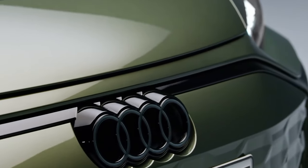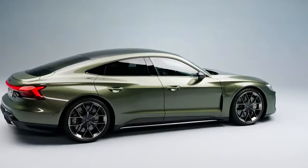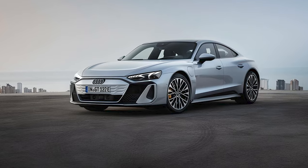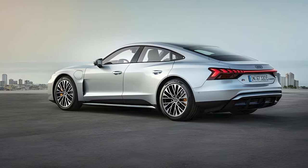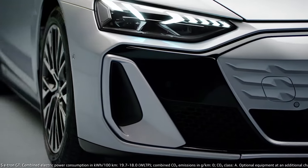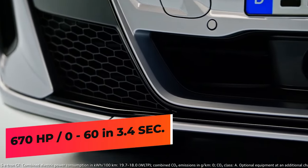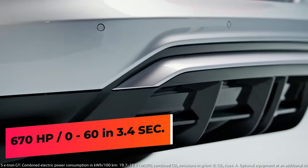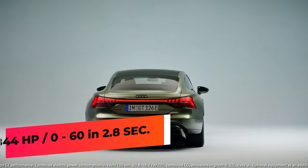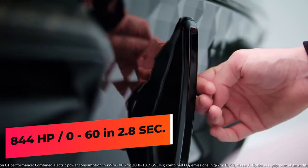The 2025 e-tron lineup is powered by Audi's torque vectoring electric all-wheel drive system and dual motor setup. The S model is the new base model of the revised range — the most grand-tourer-like of the three, meaning outright performance isn't its primary objective. The entry point now makes a whopping 670 horsepower and accelerates from 0 to 60 in 3.4 seconds. The RS e-tron GT offers 844 horsepower and can sprint from 0 to 60 in 2.8 seconds.